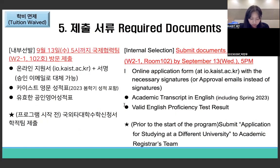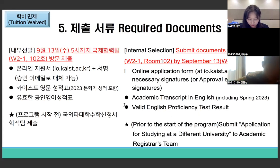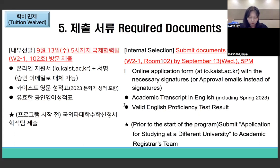Required documents must be submitted to IRT by September 13th, 5 PM. This includes the online application on the IO homepage, so try to submit at least one day before the deadline. Please note that late applications will not be accepted. For the application for studying at a different university, documents will be submitted to the Academic Registrar's team after you have been selected by the host university.